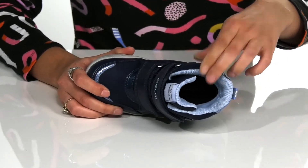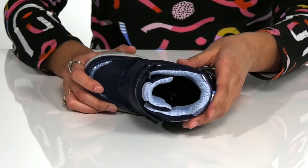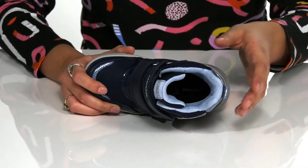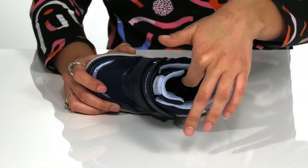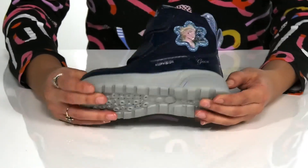Inside is soft and breathable textile lining with a microporous membrane that's going to absorb and expel sweat while keeping water out, promoting a comfortable and dry foot environment. There's also a padded insole for added comfort.